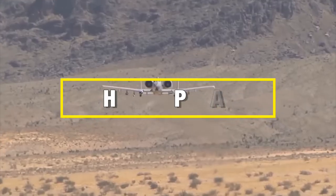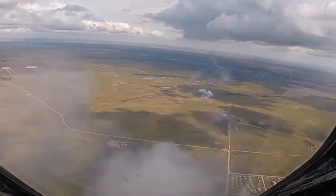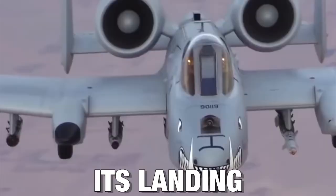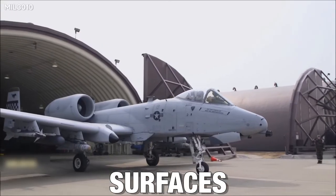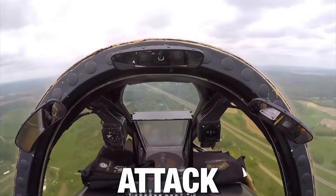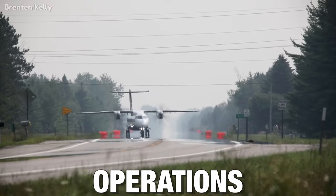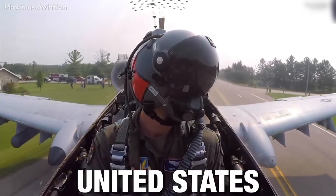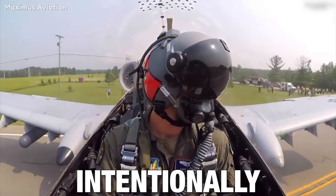The A-10 was designed to undertake highway operations as part of its Cold War-era battlefield requirements. It is built for short takeoffs and landings, with low-pressure tires for operating on highways and rougher surfaces. In 2021, four A-10C Warthog attack aircraft and a pair of C-146A Wolfhound special operations aircraft took part in a road-landing drill — the first time in U.S. history that a modern Air Force aircraft intentionally landed on a civilian roadway.